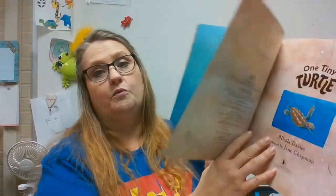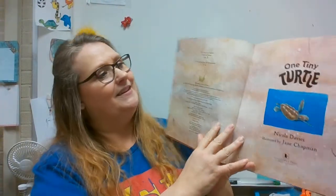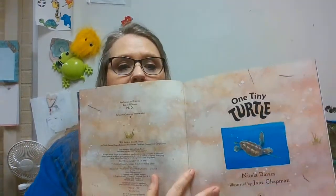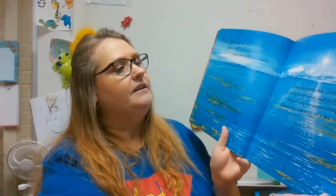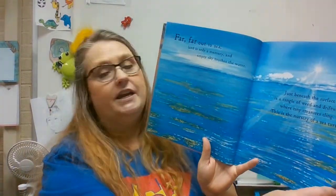Loggerheads live in seas all over the world. One Tiny Turtle. Far, far out to sea, land is only a memory, and empty sky touches the water. Just beneath the surface is a tangle of weed and driftwood where tiny creatures cling. This is the nursery of a sea turtle.